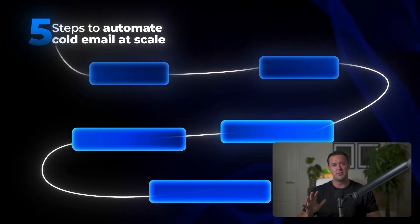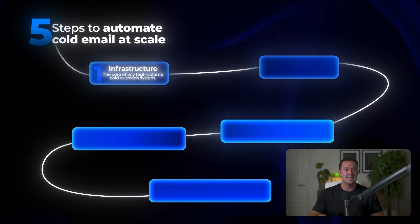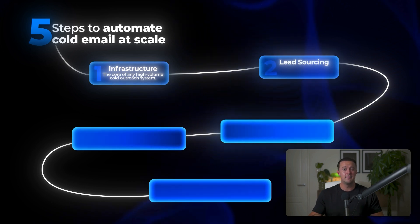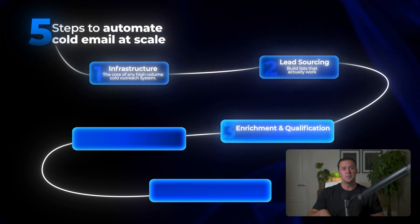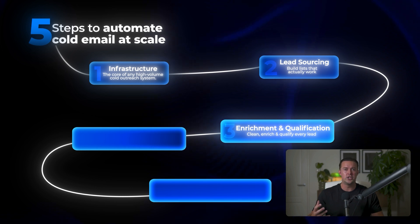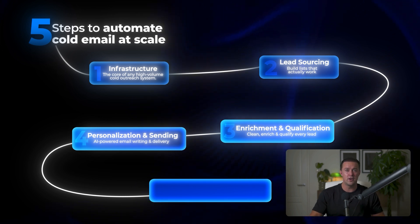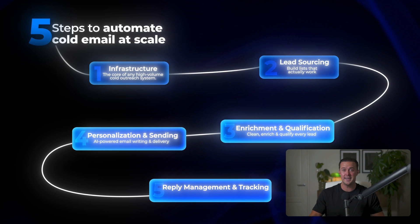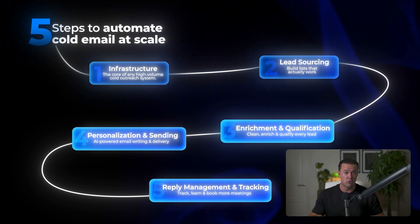Here are the five building blocks that make high-volume automated cold outreach possible. First, infrastructure — how to set up domains, inboxes, and deliverability so you can scale without getting flagged as spam. Second, lead sourcing — where to find your best-fit prospects and build lists that actually convert. Third, enrichment and qualification — how to verify, enrich, and score every lead so you're only reaching out to people who matter. Fourth, personalization and sending — using AI to craft personalized emails at scale and getting them delivered automatically. And fifth, reply management and tracking — how to handle replies, track results, and keep improving your system so you get more booked calls.